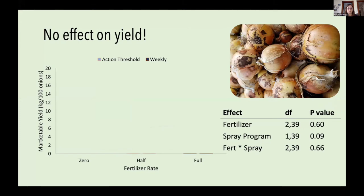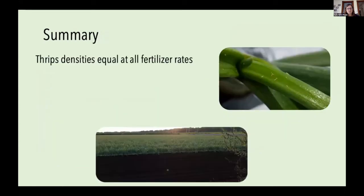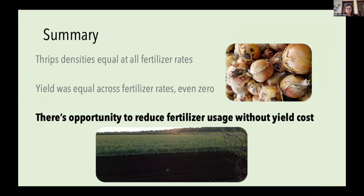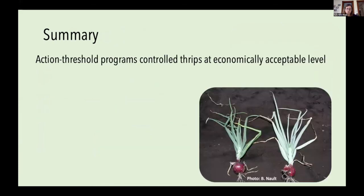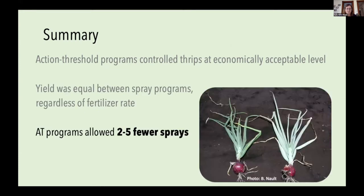For onion yield, we saw no effect of fertilizer, spray program, or interaction between those two. All treatment bars ended up showing pretty similar marketable yield, even in the zero fertilizer treatment — which was surprising. So to summarize 2019: thrips densities were equal across all three fertilizer rates, yield was also equal across all three fertilizer rates even with zero fertilizer, and yield was equivalent between the two spray programs while allowing a reduction of two to five insecticide sprays.